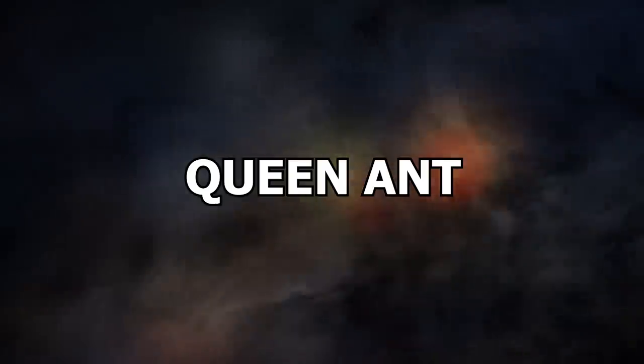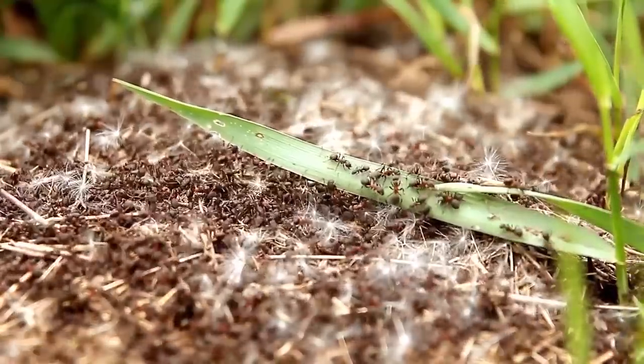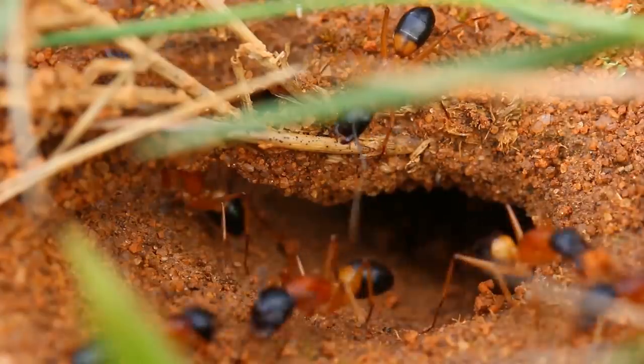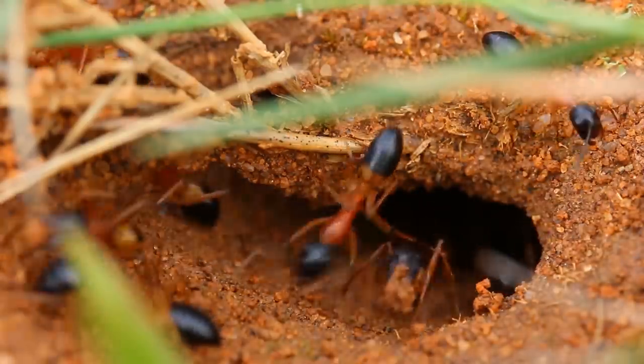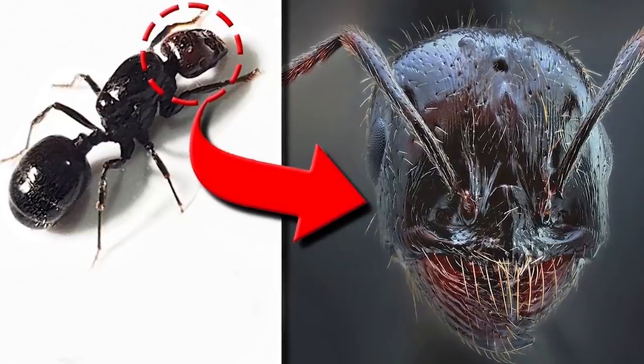Number 10: Queen Ant. If you have an ant colony in front of you right now — which would be kind of weird — you may be racking your brain to figure out which one is the queen. After all, ants look like ants, and the royal one in the colony isn't scuttling around in a crown and velvet cape with pet corgis by her side. And to be fair, all ants look at least a little bit terrifying when you see them up close.